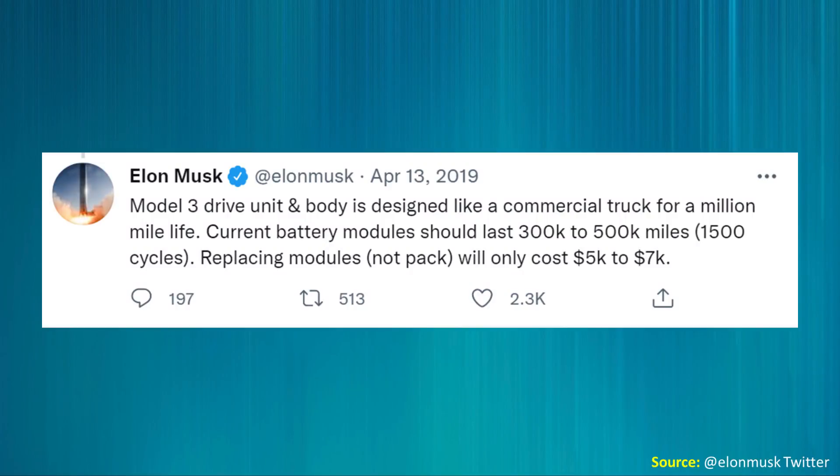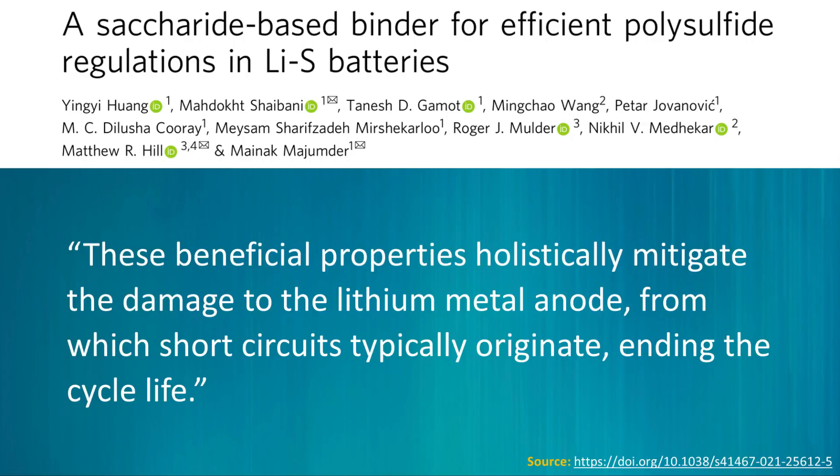For instance, Tesla's 2170 batteries, as Elon Musk has said, are good for around 1,500 cycles. So 1,000 cycles is short of current battery tech, but it is starting to approach an acceptable level. According to this research paper, the benefits of this technology go beyond just the cathodes — it also benefits the anodes of the battery. The paper notes that these beneficial properties holistically mitigate the damage to the lithium metal anode from which short circuits typically originate, ending the cycle life.